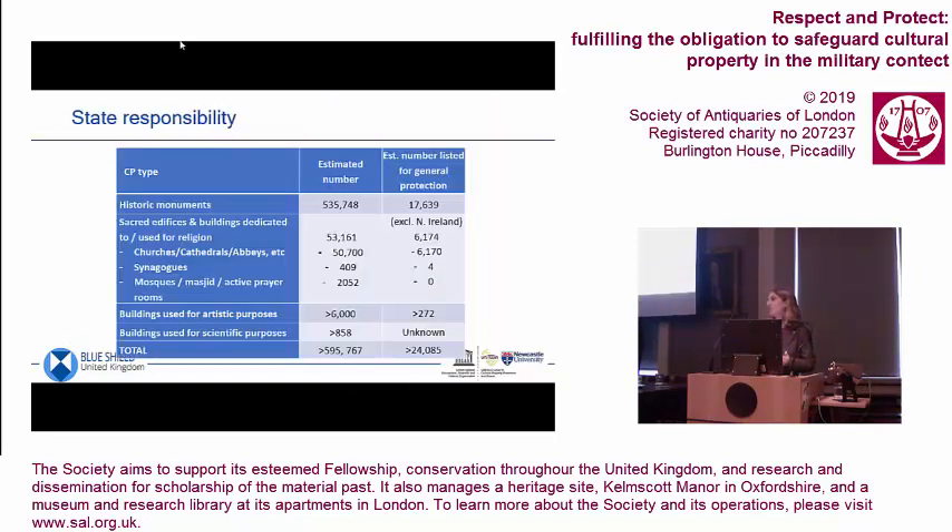I got into a conversation about this with a heritage professional who said of the Al-Askari mosque: 'Who cares about that? It's only an 18th century rebuild.' So we have these two extremely competing value systems that are at the heart of how we record data to protect sites in armed conflicts. It's really difficult when it comes to religious buildings. In a lot of Middle Eastern countries, religious buildings are owned by the Ministry of Religious Endowments, not by the Ministry of Culture. So if you make it a cultural responsibility to collect information, you end up with a massive gap where religious buildings rarely feature.